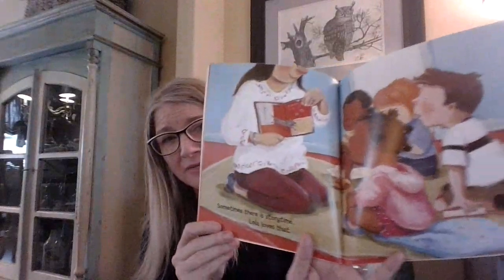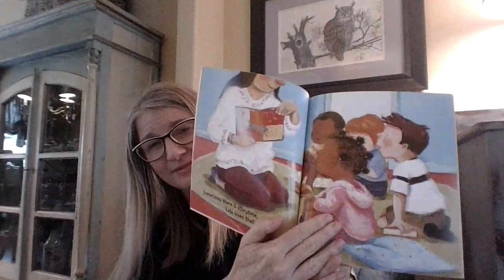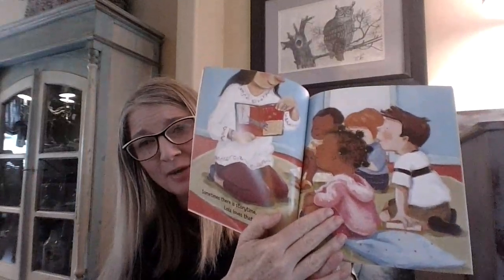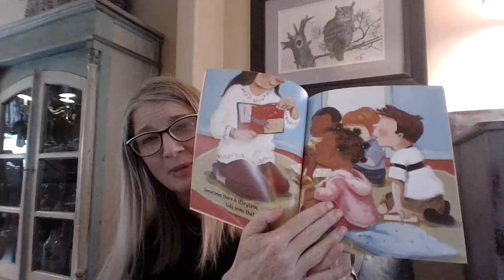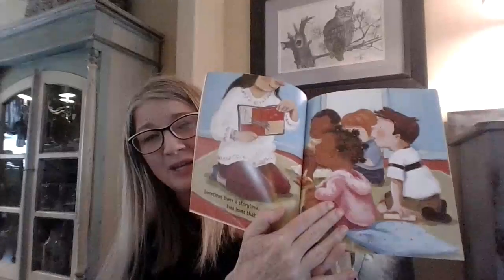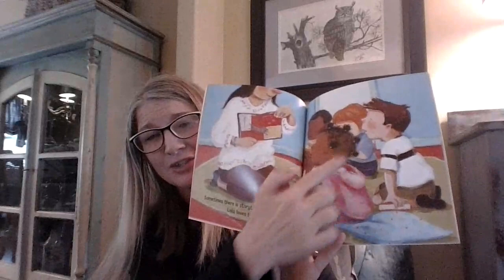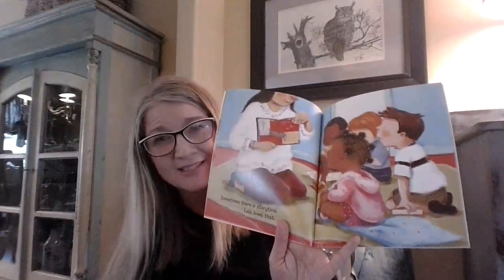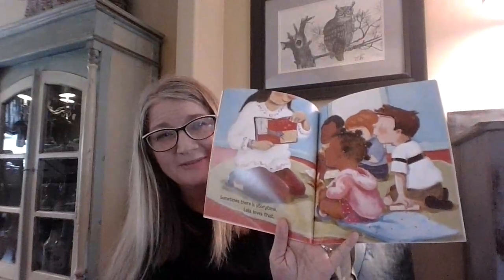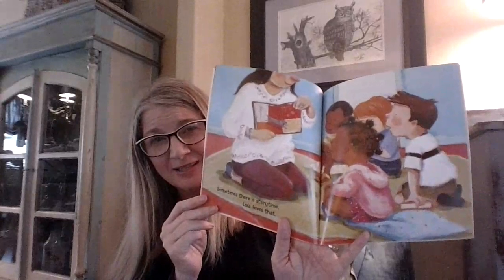Sometimes there is story time. Lola loves that. When I saw this picture, I thought about when Ms. Morrison was teaching us about feelings — you talked about the feeling of being interested or curious. When I look at the expressions on these children's faces, they look very interested in that book. So our illustrator, Rosalind, did a really good job making those pictures to show how the characters are feeling.